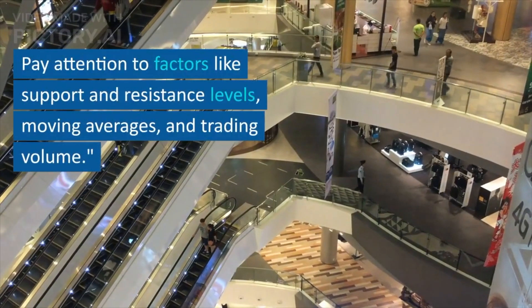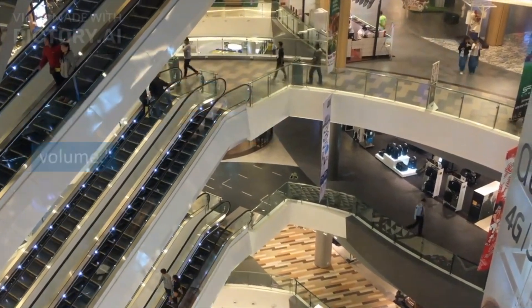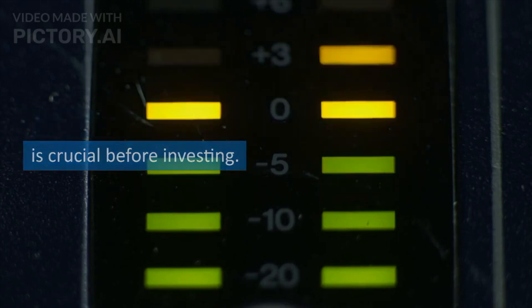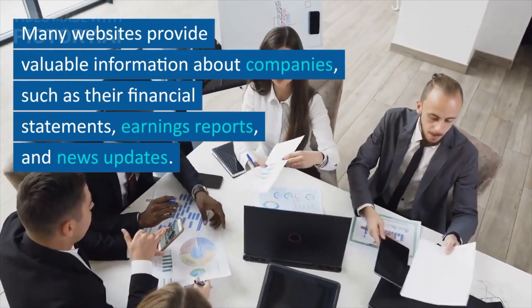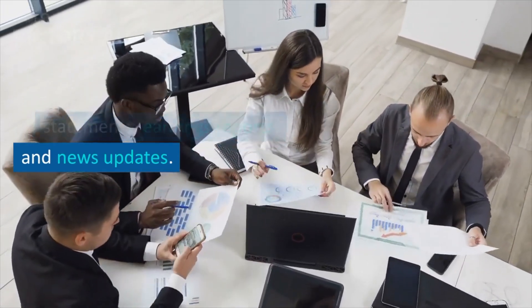Pay attention to factors like support and resistance levels, moving averages, and trading volume. Next, conducting research on companies is crucial before investing. Many websites provide valuable information about companies, such as their financial statements, earnings reports, and news updates.